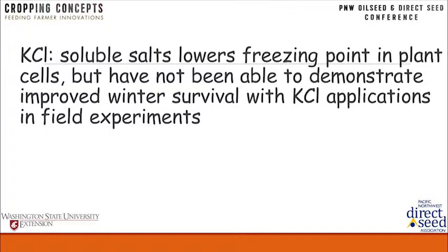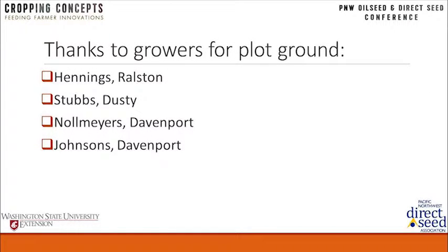We started looking at the potential for using KCl as a fertilizer, based on the idea that you can load a plant up with soluble salts — adding soluble salts to a solution lowers the freezing point, the same concept as road salt melting icy roads. We tried to load up canola plants with KCl top-dressed on several growers' fields over several years. It seemed like a good concept that we proved in the lab and growth chamber, but we could never make it work in the field. So that's about all I've got. I want to thank all the growers who have provided fields, dead or alive, over the years.